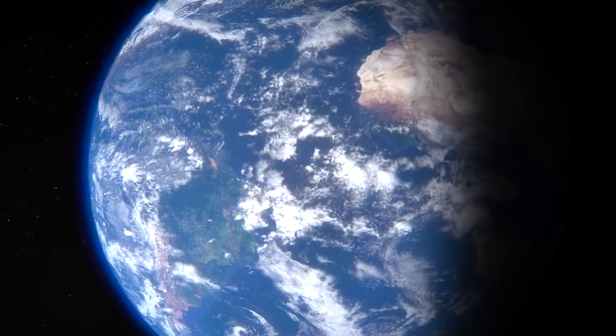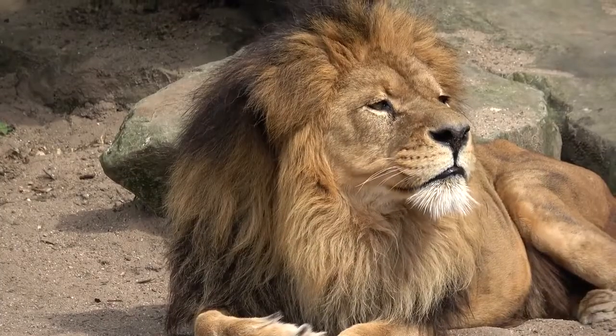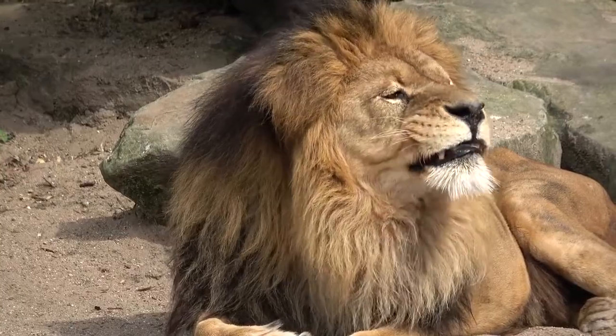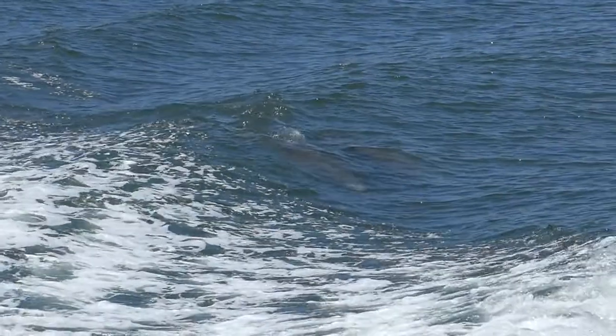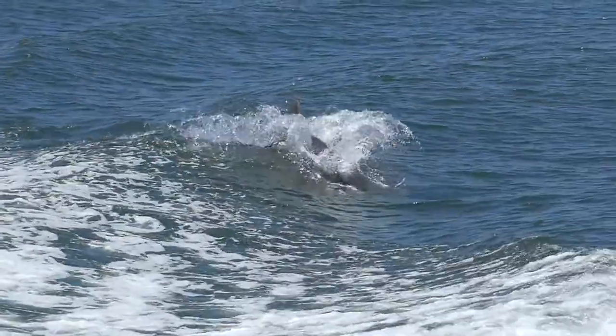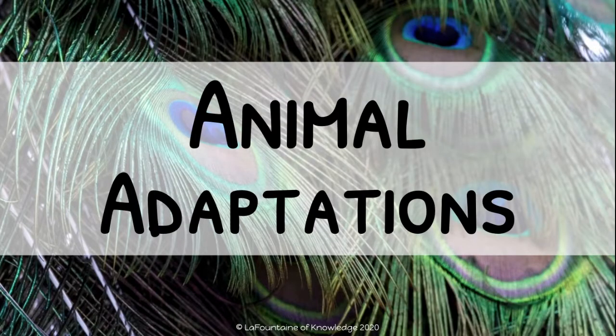Our planet is full of life. Every species on Earth is unique, beautiful, intriguing, and they all have something in common. They all have animal adaptations.